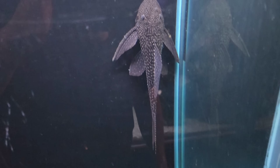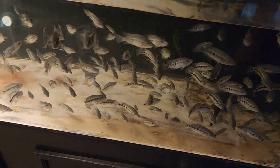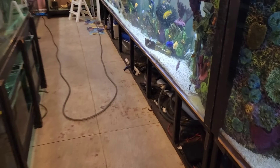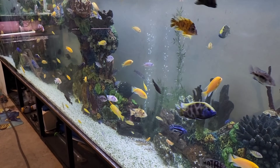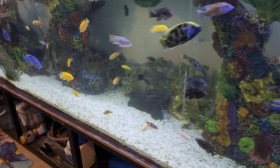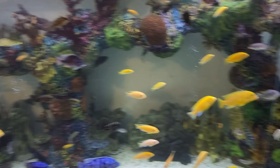This 110-gallon quickly turned into our pleco tank. We still have plenty of baby dovi to give out. Also, this next weekend — I think it's the 22nd, 23rd, and 24th — will be the OCA weekend, the Ohio Cichlid Association, and they'll be having their big extravaganza for the weekend.